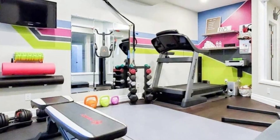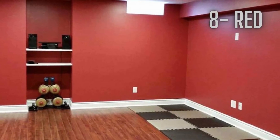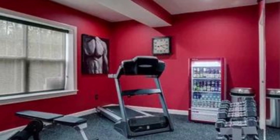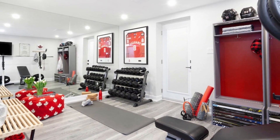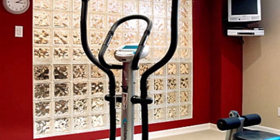8 Best Colors for Fitness and Gym Spaces. Number 8: Red. Red is a bold and stimulating color that can help motivate you during your workouts. It can also raise blood pressure and stimulate appetite, stamina, and strength. Try pairing red with shades of gray or orange, or adding accents of burgundy, wine, or maroon.